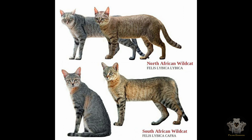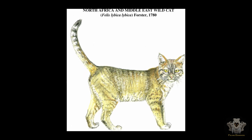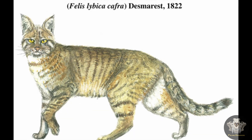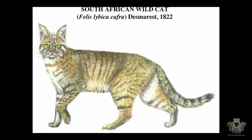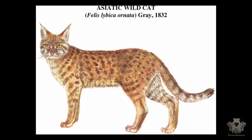These include Felis lybica lybica, found primarily in North Africa — this is the nominal subspecies. Felis lybica cafra, which inhabits southern Africa. And Felis lybica ornata, also known as the Asian wildcat, found in parts of the Middle East and Central Asia.